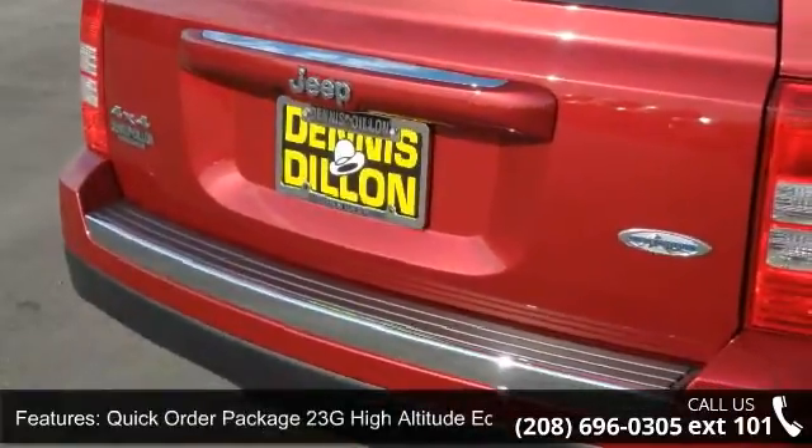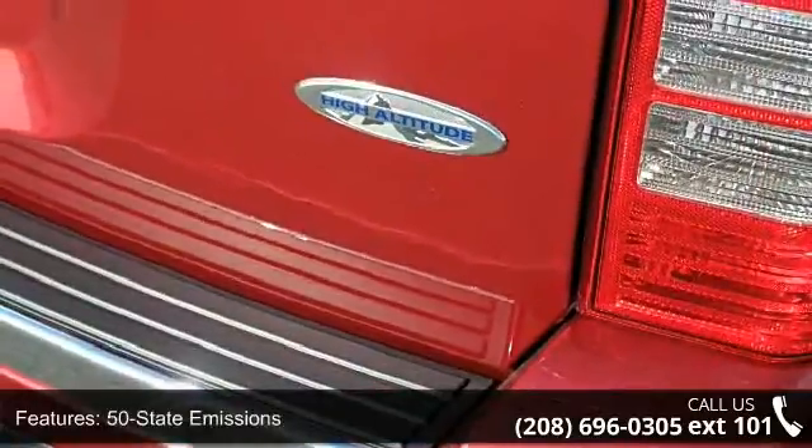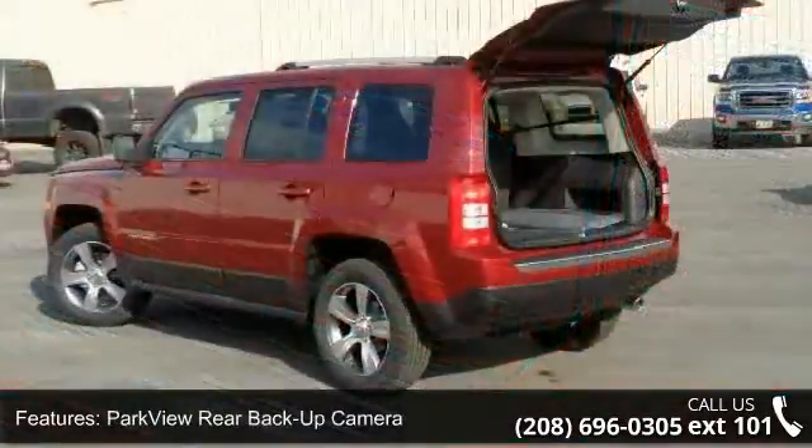Additional features include park view rear backup camera, power six-way driver seat, 6.5 feet touch screen display, audio jack and input from mobile devices, and tip start.